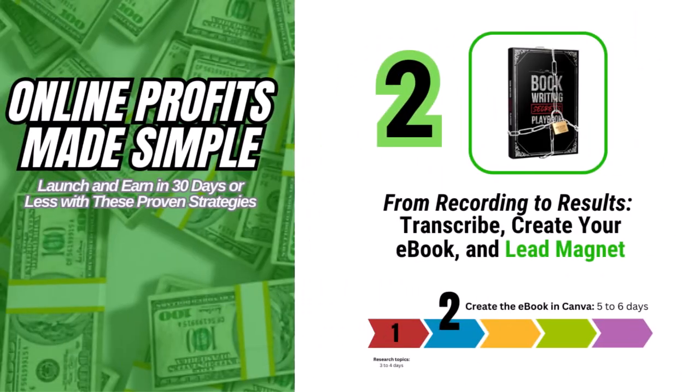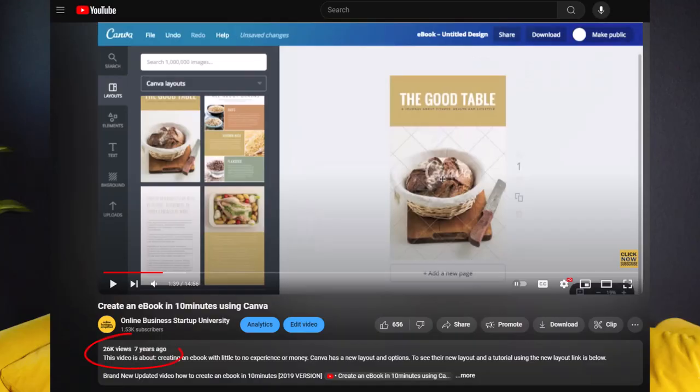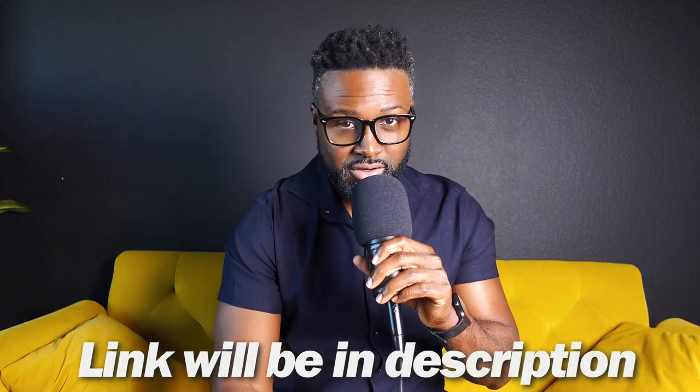Step two: create a lead magnet in five minutes. The thing that you just recorded, you can turn that into an ebook. You can use Canva — I love Canva. I have a tutorial; I've helped over 40,000 people learn to write an ebook in under 10 minutes. I'll link to that video up here and also put it in the description. That's step number two: create a lead magnet.